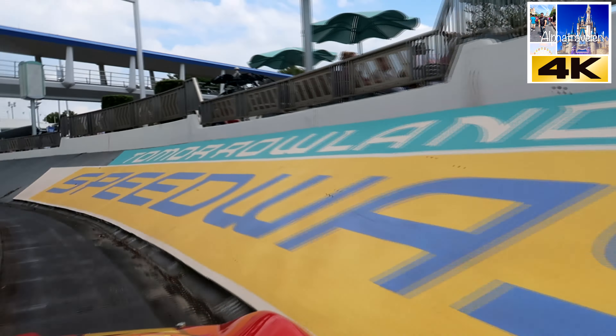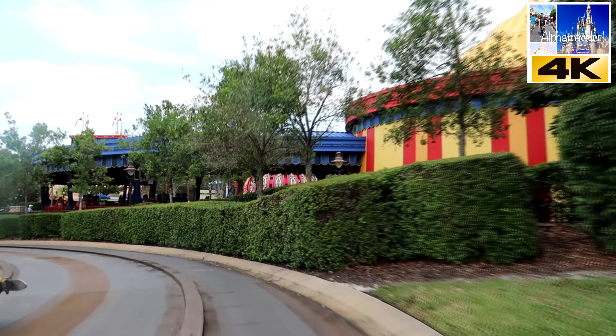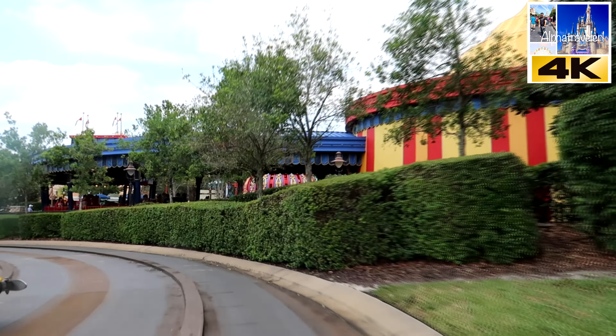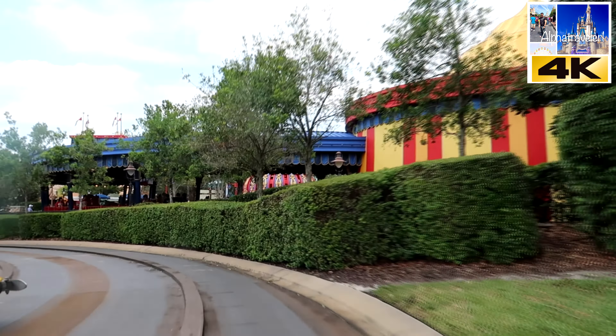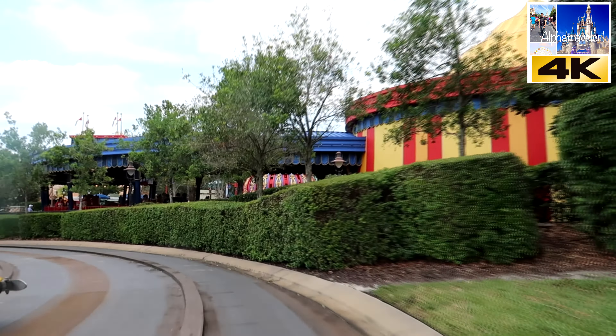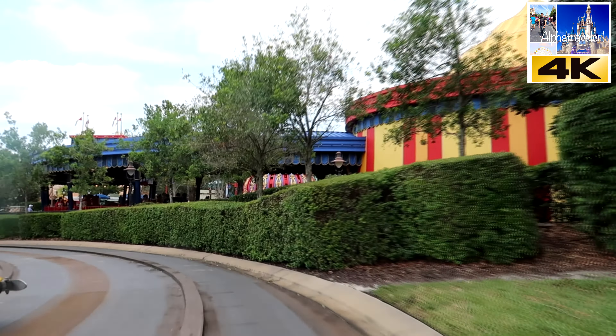Seems like quite a busy day as usual because it's a Saturday. But some of the numbers are actually quite manageable, which is really what you expect out of a theme park, right? You don't want a theme park to have everything with 90 to 120-minute waits, which is ridiculous. When you can't even manage the queues and the experience of your patrons, then you're not doing your job right. So this is actually not too bad.